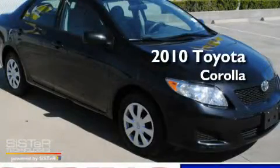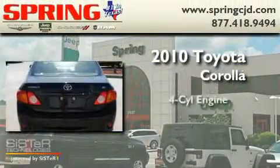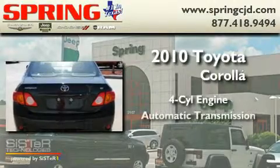This is a 2010 Toyota Corolla. It has a four-cylinder engine and an automatic transmission.